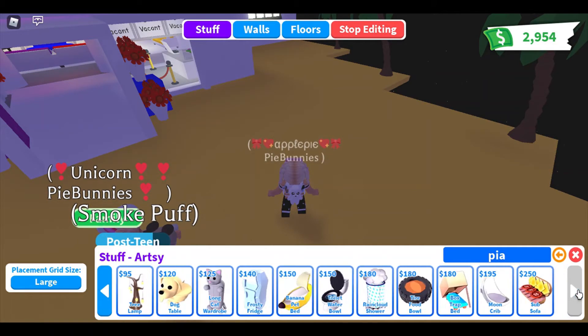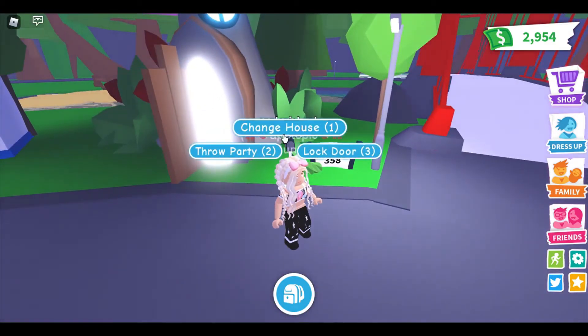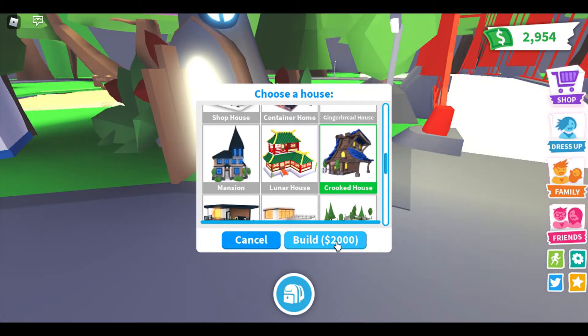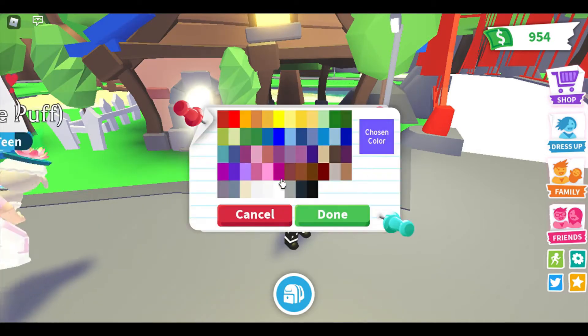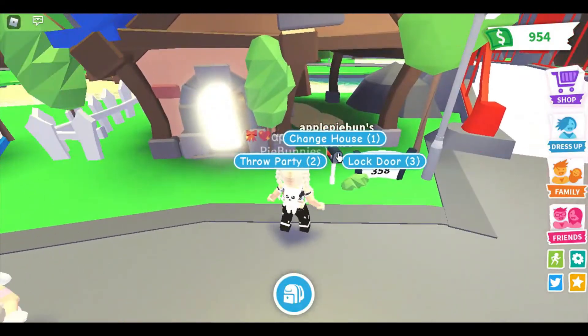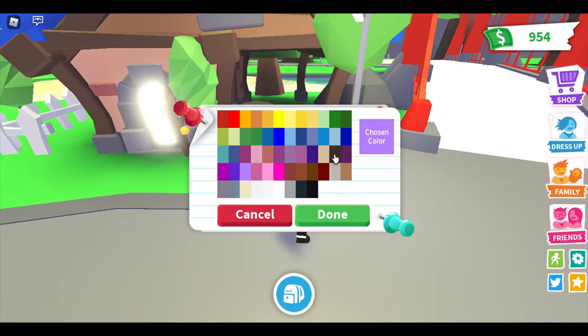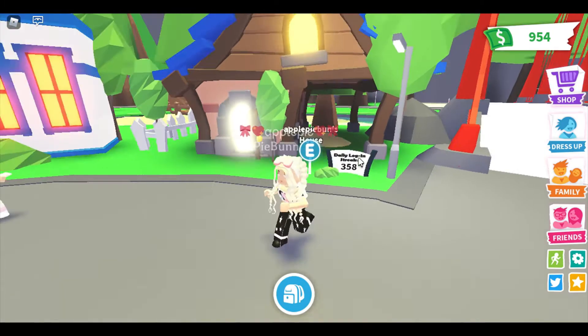Okay, so now we gotta get the new house. I wish I had enough for it but I don't — hopefully you do though. I think they said it was only $2,000. Do you have enough? Yes, luckily. The crooked house for $2,000 — I'm gonna buy it. Oh my gosh, that is so cute! I love the outside. You can't change the color of the roof so the roof is always gonna be blue. It would be cool if you could change it. I picked yellow but no, it's not changing at all. So you cannot change the color of this house.